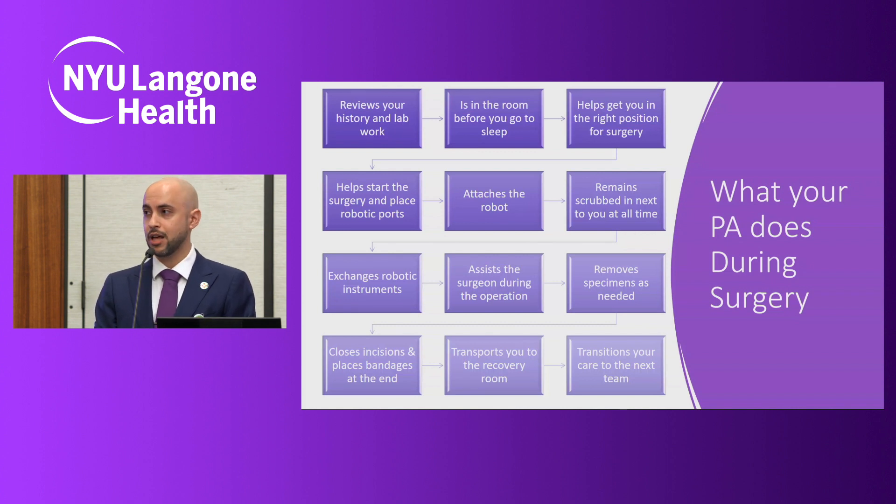We'll assist laparoscopically, passing necessary sutures and other materials in and out of the case. We provide suctioning, retraction, and other laparoscopic assistance to create a visual field for the surgeons to operate in. If there are any specimens that need to be removed at the end of the case, we'll remove them. Once everything is accounted for, we remove all the ports and close your incisions — most of us are very particular about this, making sure you get a good plastics closure with minimal scarring. Once you've woken up from anesthesia, we transport you to the recovery room, transition your care to the next team, and you'll hopefully go home within the next day or so.